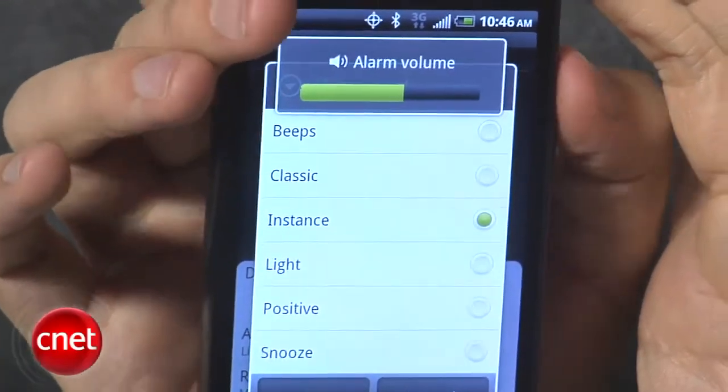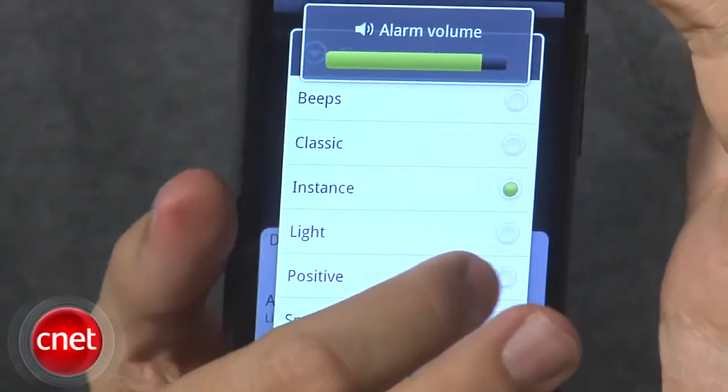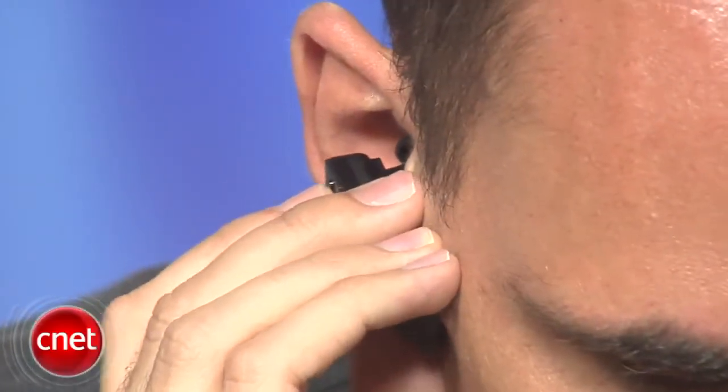So it's nice that you don't have to completely jump out of bed if it's too loud. You can also send a contact as a vCard in a text message. Some pretty good features here.